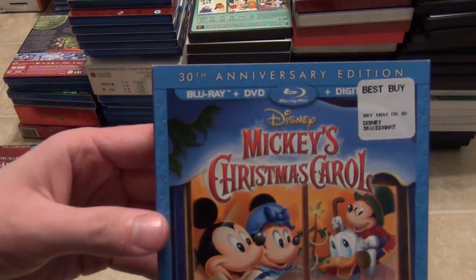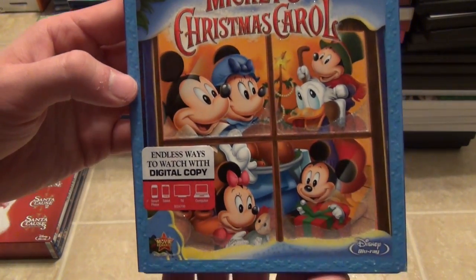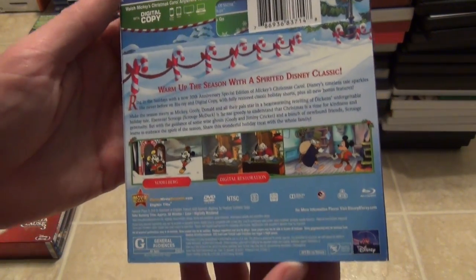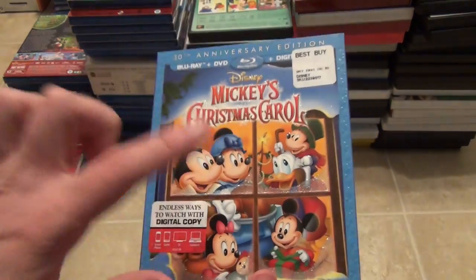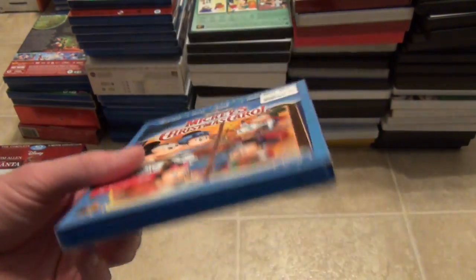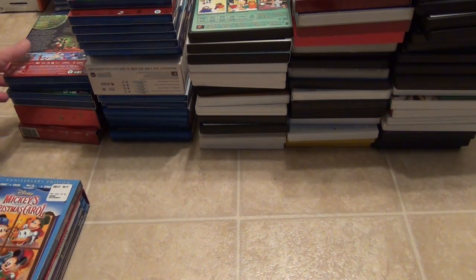The next one is Mickey's Christmas Carol on Blu-ray, the 30th Anniversary Collector's Edition with DVD and digital copy. Nice embossed slipcover. It's a good one, except I don't really like how they kind of made this into widescreen — I believe it was originally full screen. It seemed like they cropped it into widescreen, but it does look good for the most part.